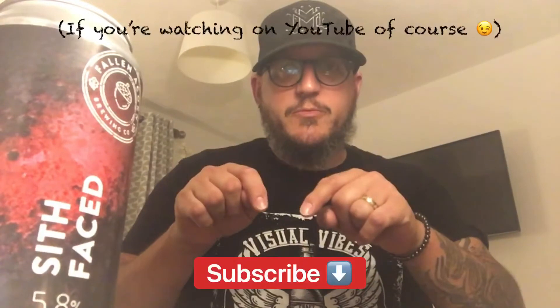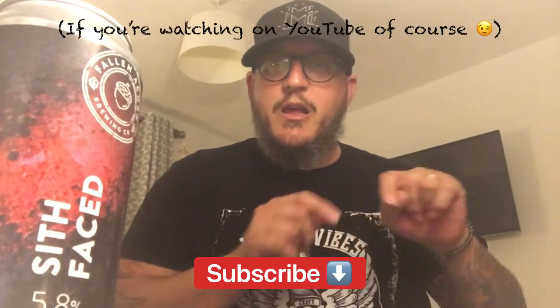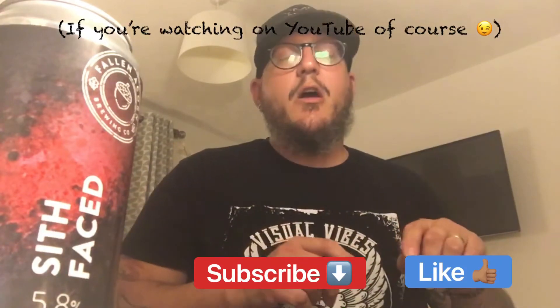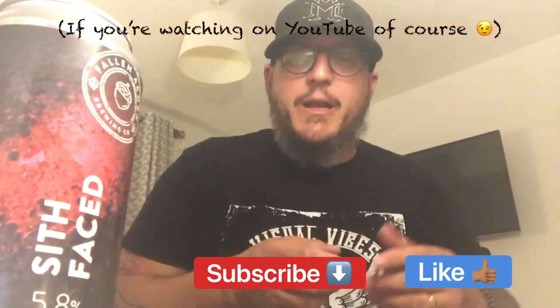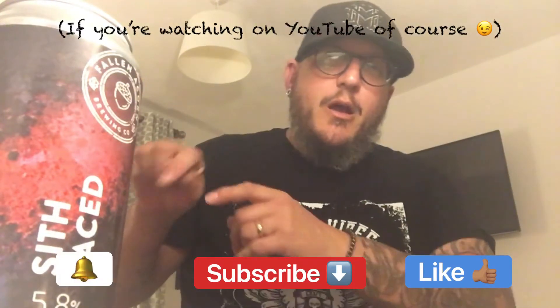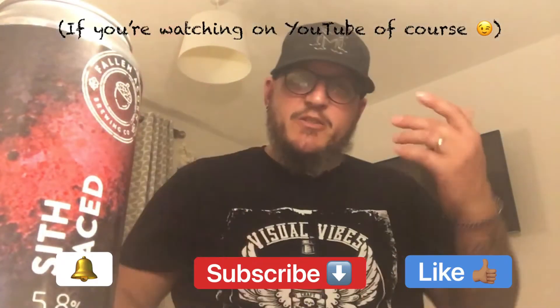This is in the shop now. Before we start, if you could subscribe that would be ace, because that just gets the ball rolling. If you could like the video, that just shows us it's worth doing. And the little bell over there notifies you of when we do a new video. If you like beer videos, I do these quite often — so without further ado, let's crack this open.